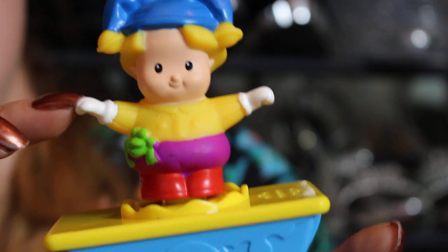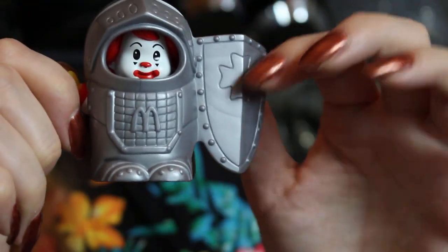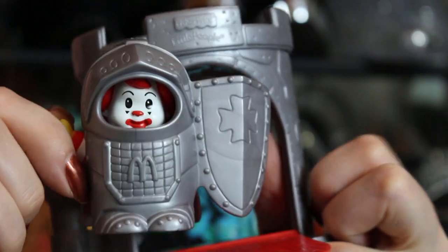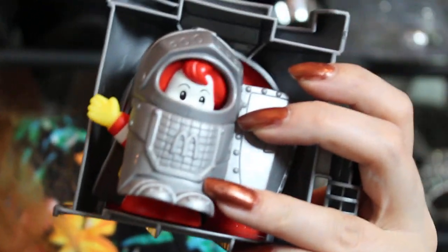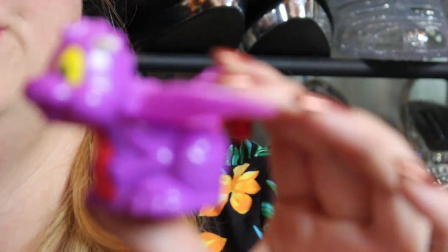I thought this medieval collection was adorable. The next one is this cute little Ronald McDonald in his knight outfit — you can remove the outfit to reveal a regular Ronald, then put it back on. He came with this cute little castle that opens up so he can protect it. It's a really decent toy, and if you got the entire collection you could have a really cute little play set.